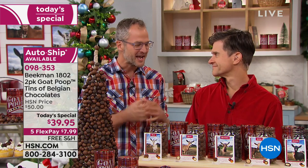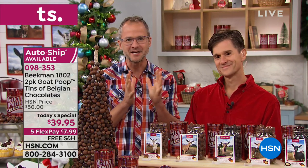Our goat poop has become such a holiday tradition with our neighbors — with Beekman neighbors. And the goat poop this year comes in a new commemorative tin with all seven flavors assorted in each tin.